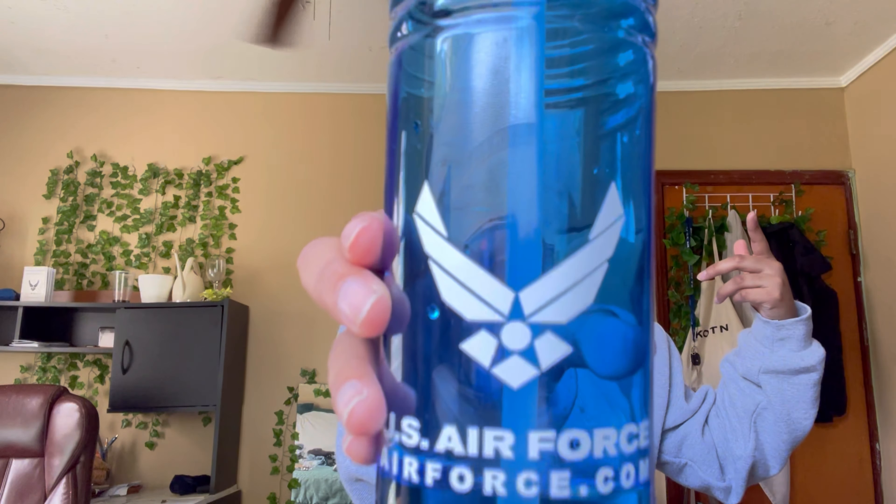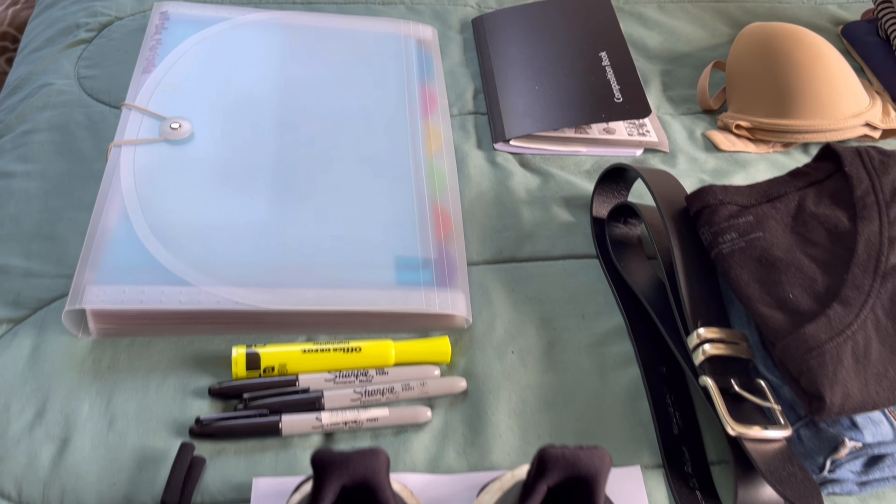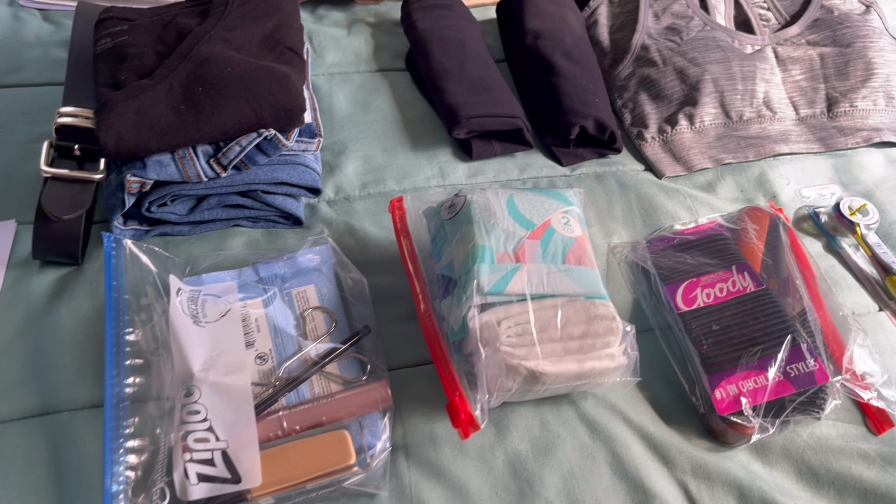Hi guys, welcome back to my channel. I'm here with another video regarding the Air Force — pretty much it's just going to be me showing you guys what I'm bringing to BMT. Let's just show you everything laid out as you guys can see: my shoes, clothing, and all those other things, and I'll just get right into more detail.